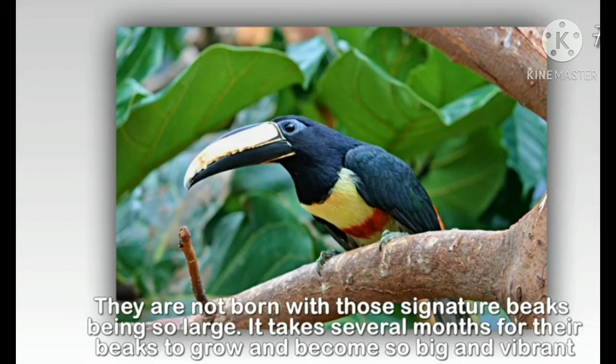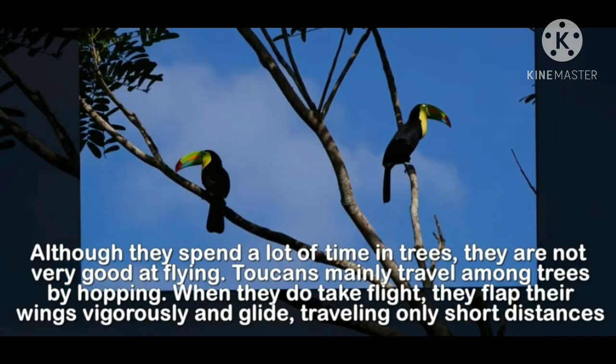Toucans are not born with those large signature beaks — it takes several months for their beaks to grow and become big and vibrant. When these birds are born, their beak is small, and gradually it becomes bigger as they grow up. Although they spend a lot of time in trees, they are not very good at flying. Toucans mainly travel among trees by hopping, and when they do take flight, they flap their wings vigorously and glide, traveling only short distances.